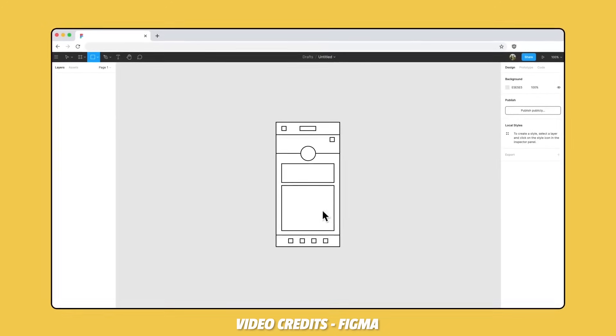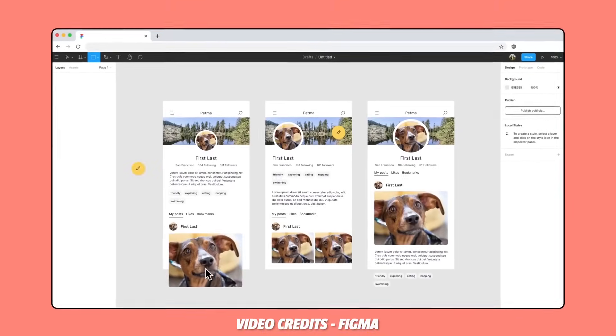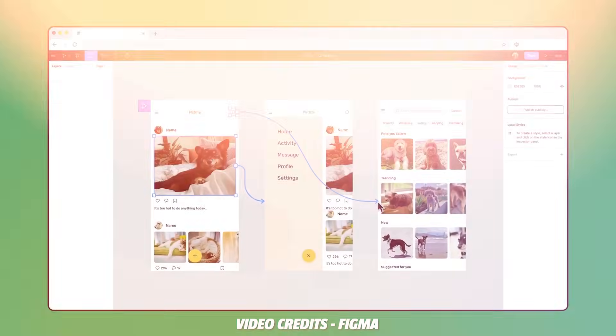Let me show you exactly how to do this step by step. If you have been designing for a while, you might have used a tool called Figma. It's a great collaborative tool you can use to build designs for websites, posters, thumbnails, social media posts, and more. If you have designed apps and websites, you know that taking it from a simple Figma design to a full built website can take weeks and even months for developers.